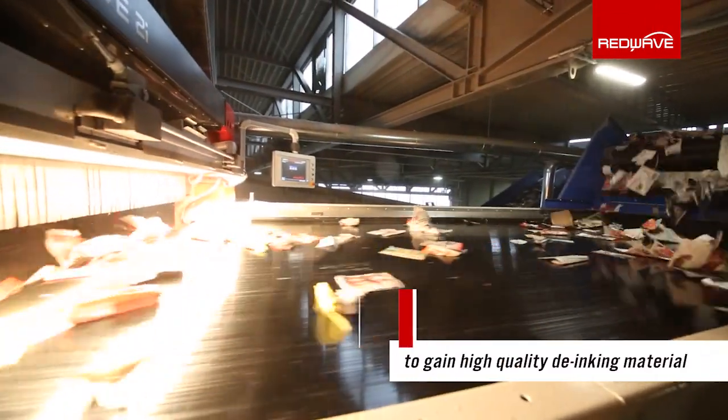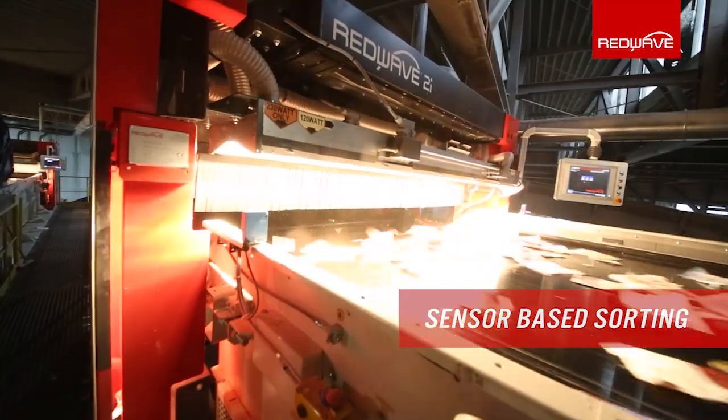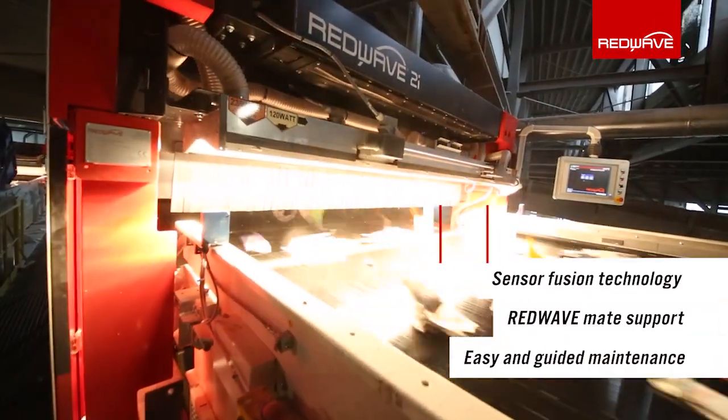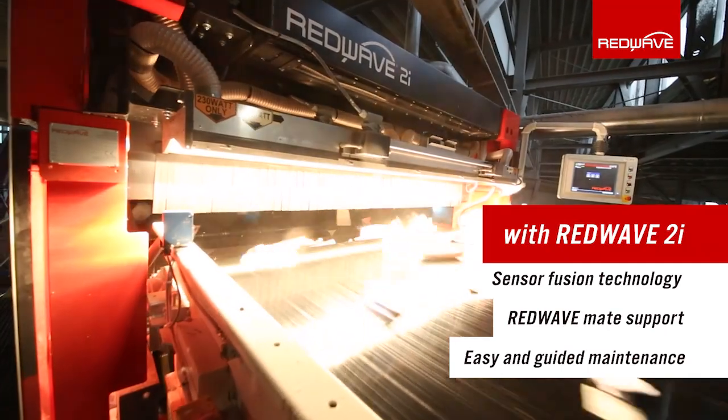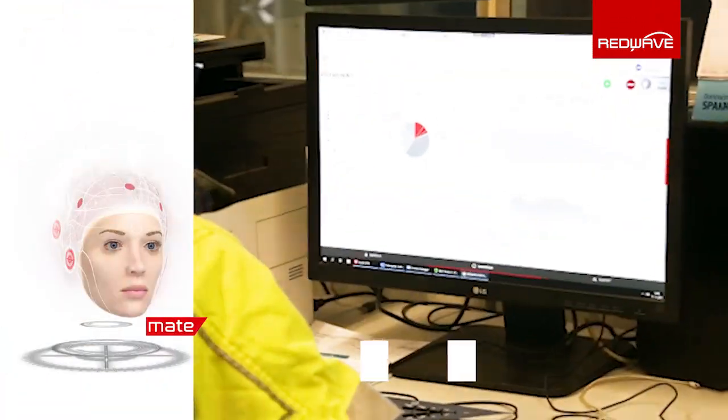For this reason, RedWave 2i was equipped with sensor fusion technology and the digital RedWave Mate support. Various sensor types analyze the paper stream in order to sort the materials according to their color or material type.